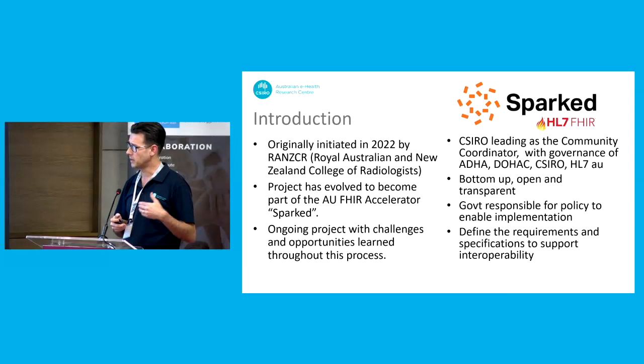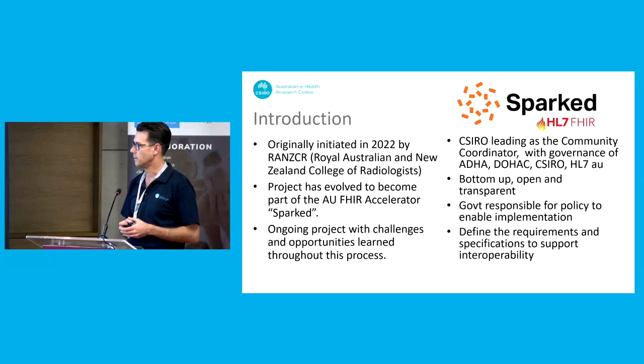It originally started in the middle of last year. We were approached by the college to do some work developing radiology sets. But since then it's evolved to become part of a large FHIR accelerator program, which you might have heard colleague Kate talk about. I'll go into a bit more detail about what each of those stages of the project were, but it's ongoing with lots of challenges and opportunities that we've learned throughout it.